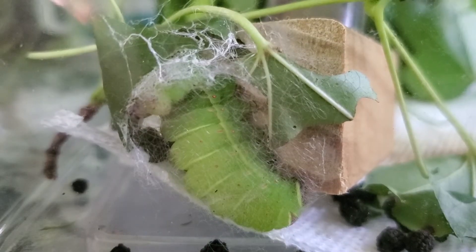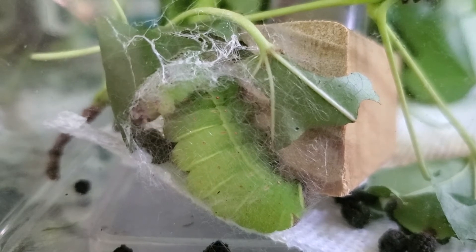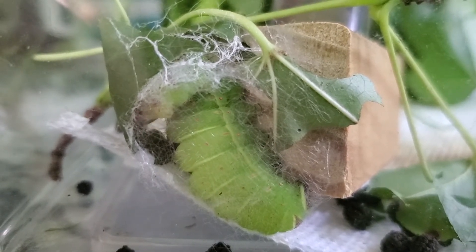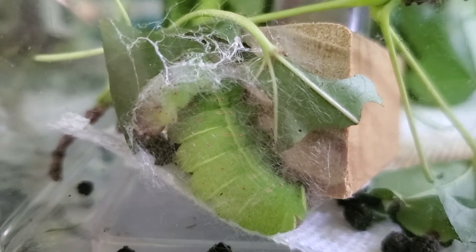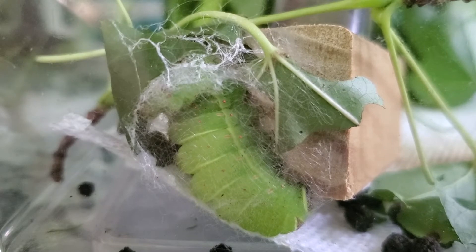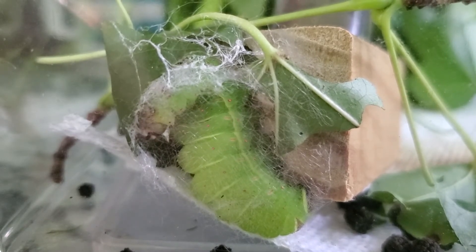Both of these guys will then pupate inside their silk cocoon and they'll be there for about two weeks, assuming it's not late fall. If it is late fall they'll be there all winter. Either way, they're on their way to becoming a moth inside. When the moth emerges it has to act fast — they can't eat as adults, in fact they don't even have a mouth. So it's a good thing they did all of that munching as caterpillars!